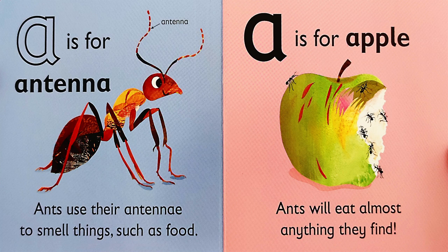A is for A — antenna. Ants use their antennae to smell things, such as food.